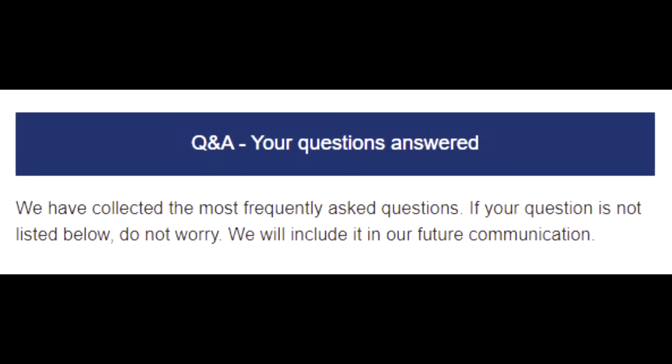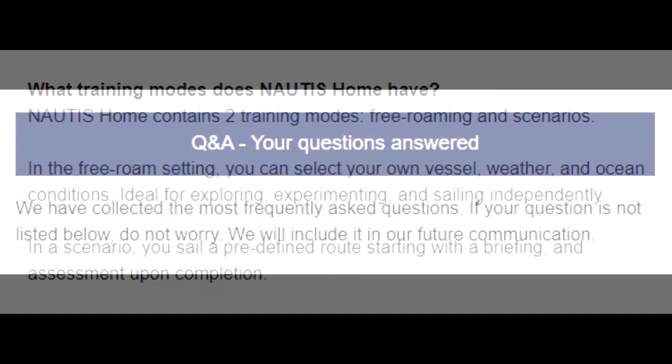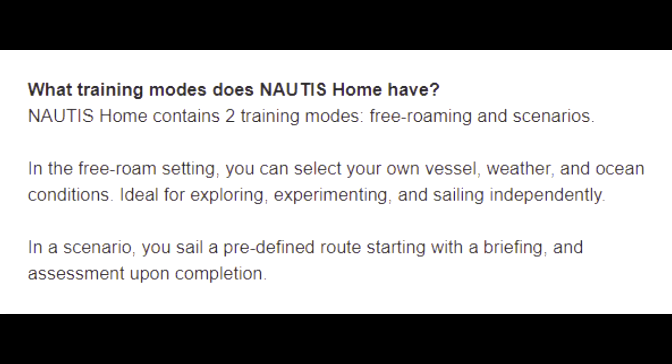Q&A — your questions answered. We have collected the most frequently asked questions. If your question is not listed, don't worry — we'll include it in future communication. What training modes does Nautis Home have? Nautis Home contains two training modes: free-roaming and scenarios. In the free-roam setting, you can select your own vessel, weather, and ocean conditions — ideal for exploring, experimenting, and sailing independently. In a scenario, you sail a predefined route starting with a briefing and assessment upon completion.